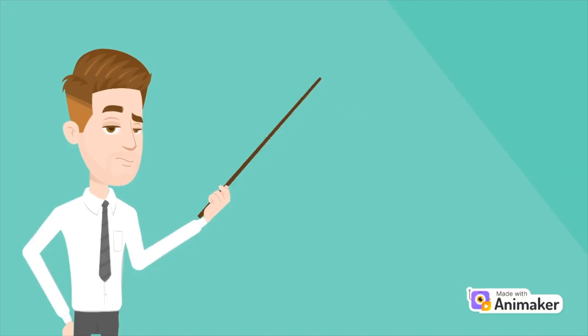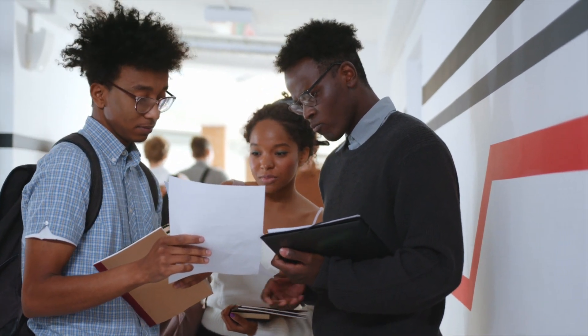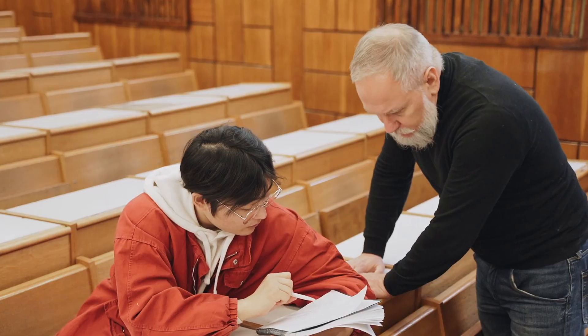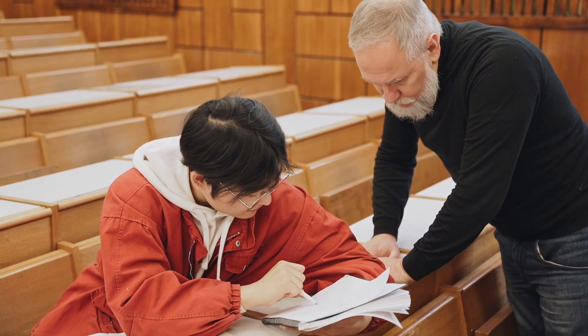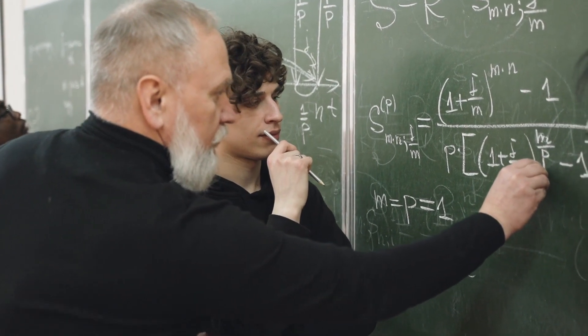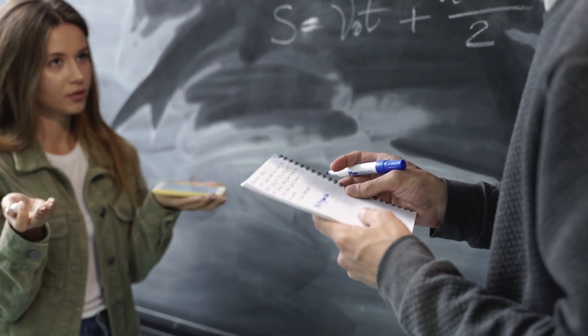Speaking of talking to professors, my number four tip is to get points back on exams. As my uncle once said, the grade you get back on your exam is simply your first offer. I'm not saying you should use sneaky techniques to get points back you shouldn't, but often professors have a lot of exams to grade and make little mistakes that can add up to a lot of points. I was shocked in college how many points I could get back by simply going to office hours and asking professors for points back on my exam.